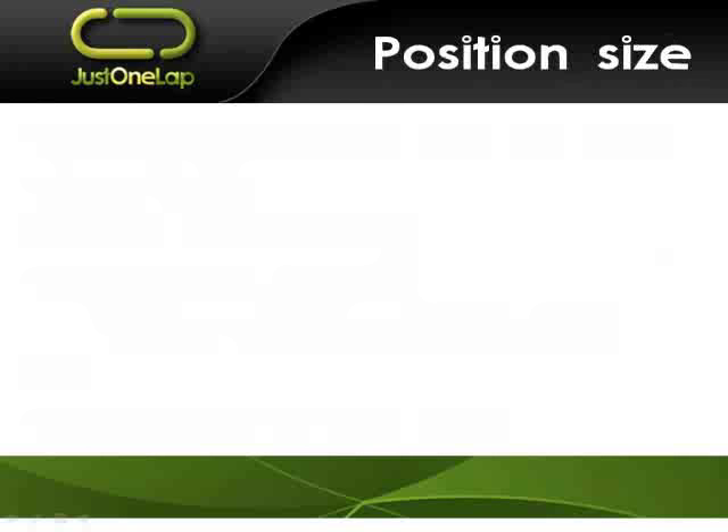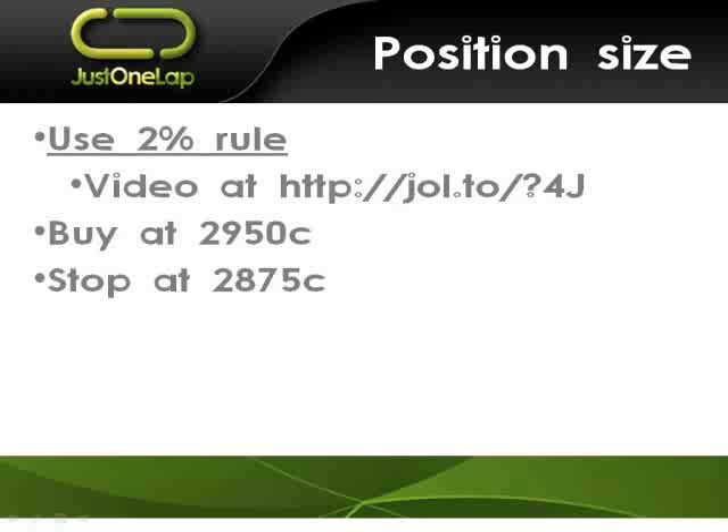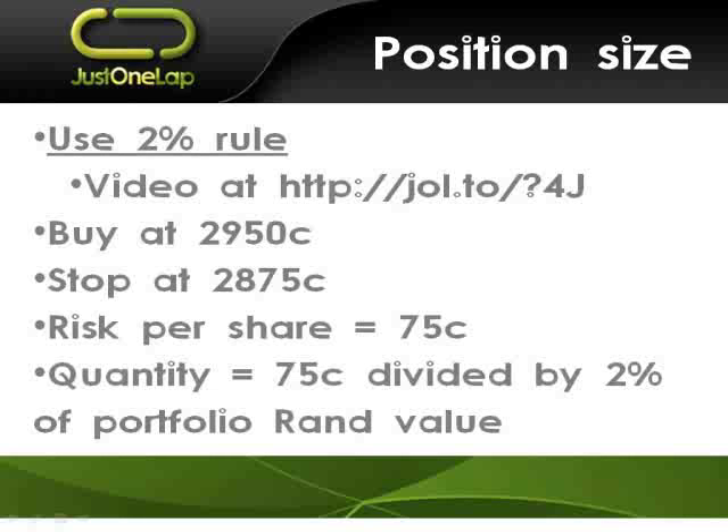Position size — always critically important. I use the 2% rule. Quick explanation: say you're entering a position on the Top 40 and buy the ETF at 29.50. You work out your stop loss from moving averages or lower lows — say that's at 28.75. If you buy at 29.50 with a stop at 28.75, you're going to lose 75 cents per share — that's your risk per share. To determine quantity: 2% of portfolio rand value divided by 75 cents. If your portfolio was 100,000 rand, 2% is 2,000 rand. You divide 75 cents into 2,000 rand, and that tells you how many ETFs to buy.